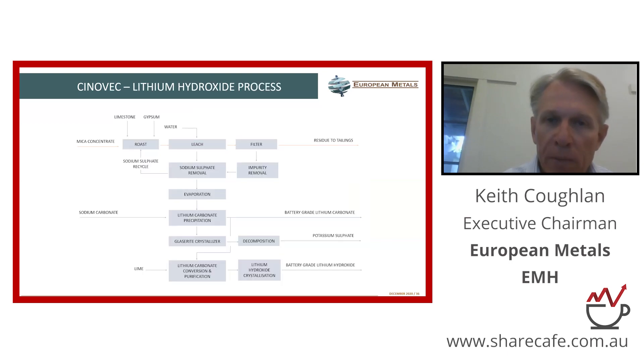A quick snapshot of the process — it's a very simple, straightforward extraction process, very similar to any spodumene concentrate extraction process you might see. Our host rock is not spodumene — it's a mica called zinnwaldite. Most people who follow the lithium space are very familiar with spodumene and the processing route, and this slide simply demonstrates the similarities between our processing route and that of spodumene.